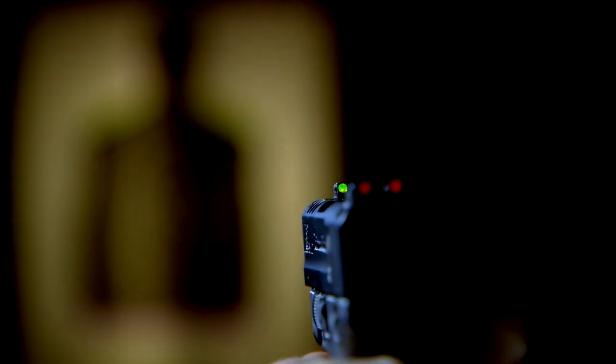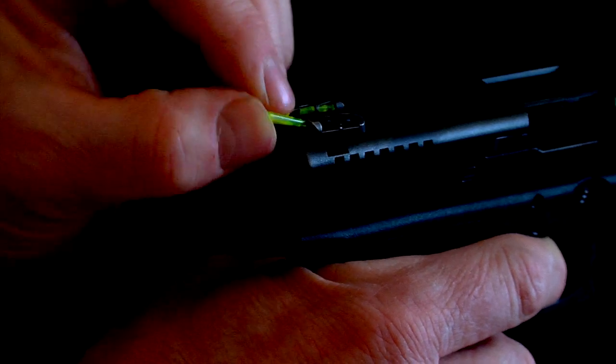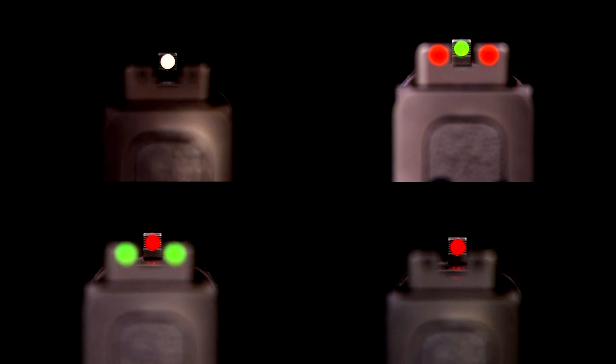I'm excited to tell you about the new luminous light pipes that Hi-Viz has introduced for 2017. Now if you're familiar with Hi-Viz, you know that the interchangeability of our sights cannot be beat. It is super simple to pop out our light pipes and replace them with a different color, so you can choose the sighting picture that works best for you.